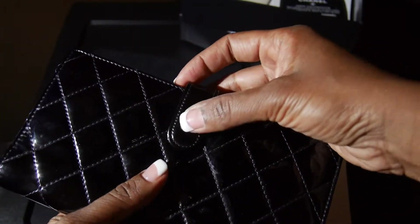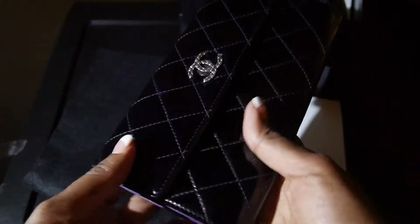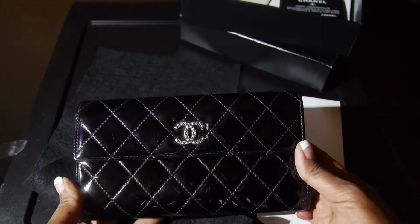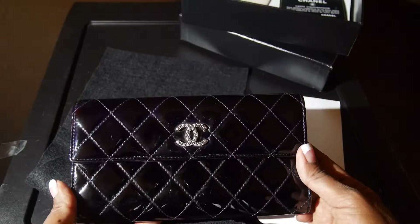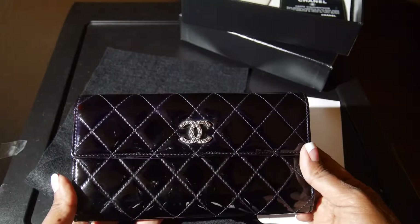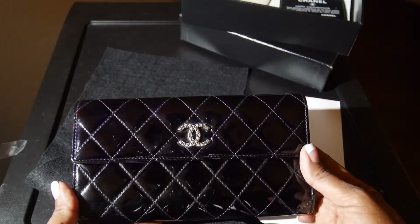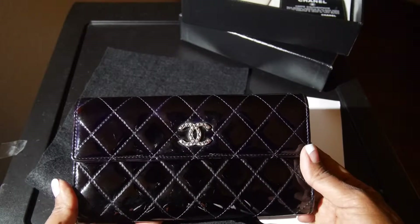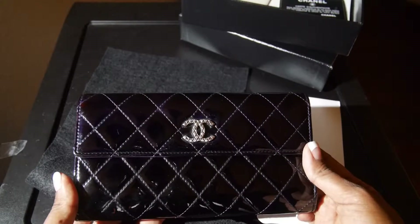Not every shoe cobbler is going to offer that. I also had the option of possibly taking it to Chanel repair. But Chanel's new policy is that if a wallet or bag is older than five years, it's a little bit more complicated. You have to show proof of purchase, and so for the pre-loved clientele, that can be a problem.